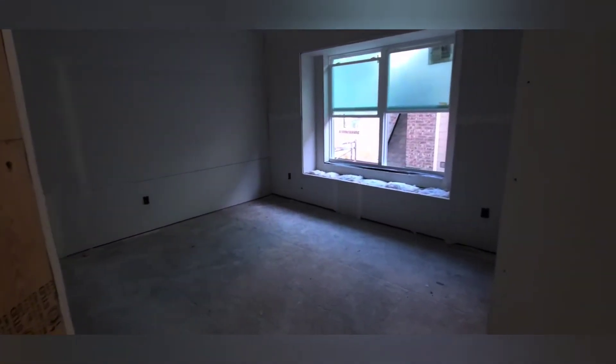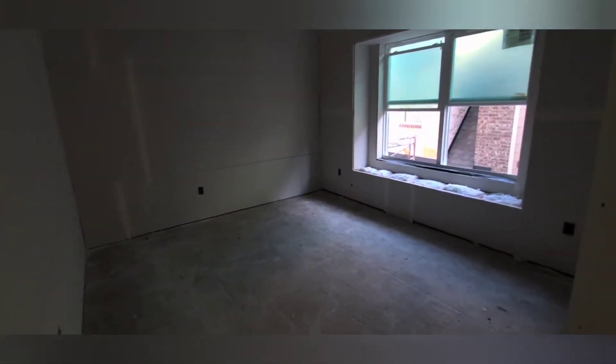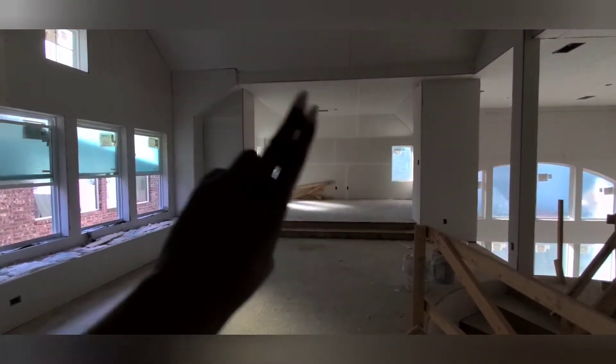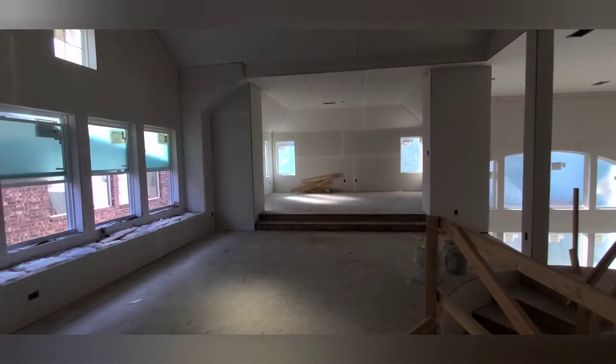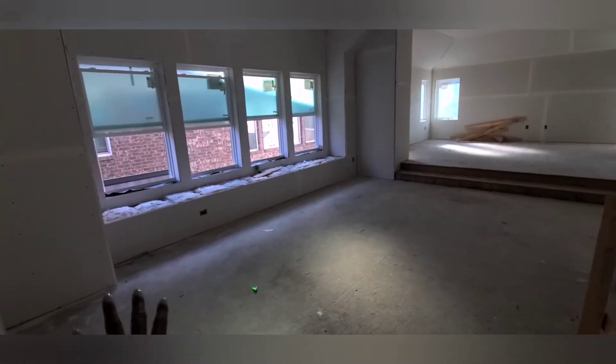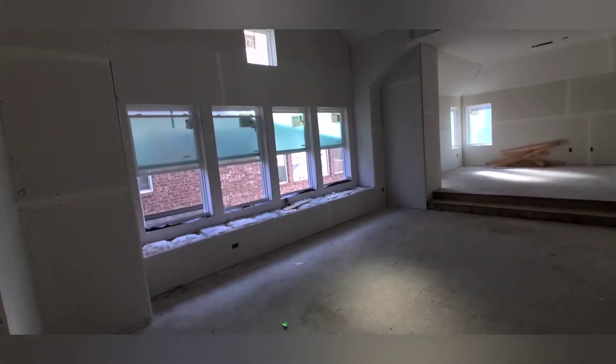Another bedroom here, and a guest bedroom. What's supposed to be a media room — but we made it open because it's going to be an arcade room and game room. Pool table area here.